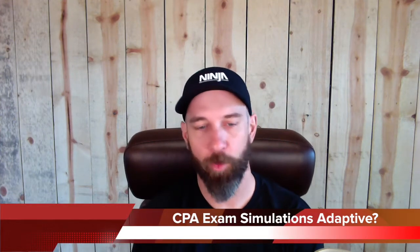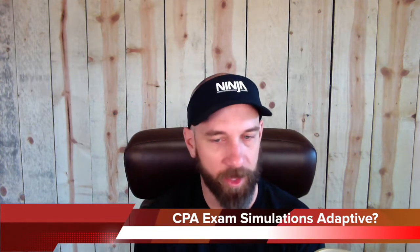CPA 788, again, this is in the another71.com forum. Ask Jeff, thanks for taking the time on this, Jeff. Reg blueprints — if it's not on there, is it not tested?